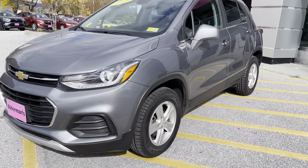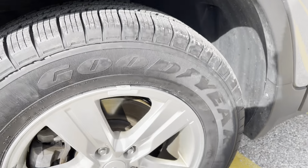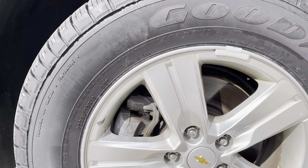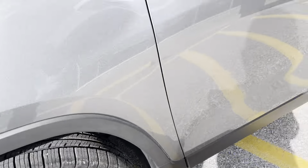This is a one-owner, clean Carfax vehicle. Looks like we put some brand-new Goodyear tires on there. Rotors look great. Tires are in excellent condition. No signs of curb rashing.